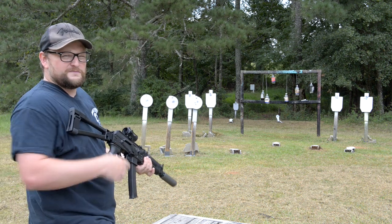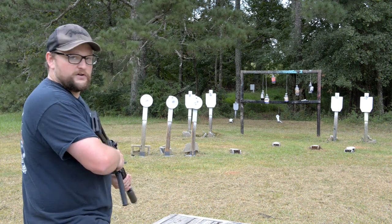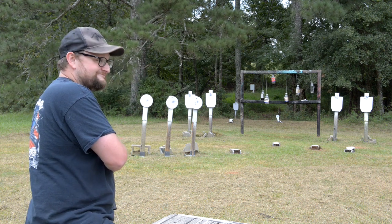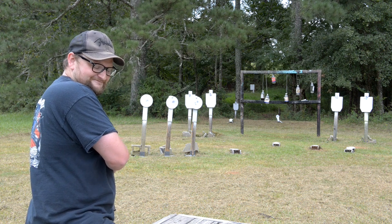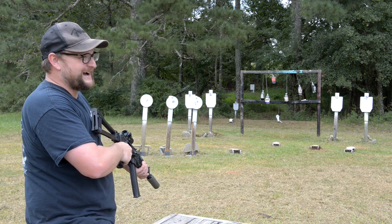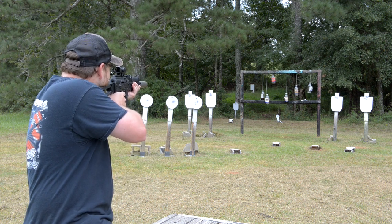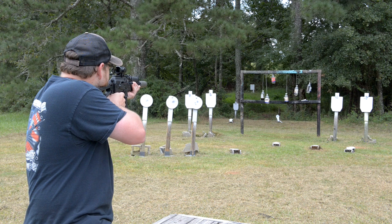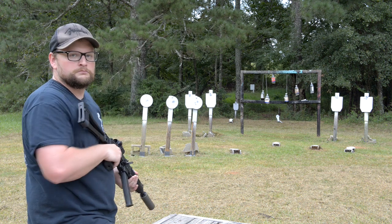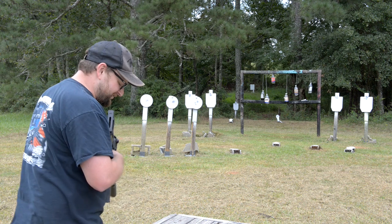I'm going to put a few of these rounds into the berm over here just so you can hear how quiet they are. Yeah — for a blowback, that's freaking quiet. How about a couple down in the dirt downrange? Not bad. For a blowback, I'm very impressed at how quiet this is, especially with this particular can.